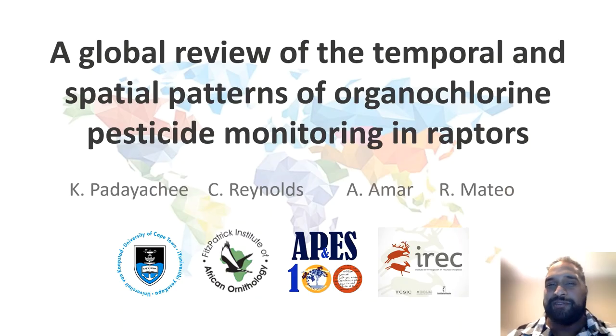Good afternoon, everyone. My name is Kalen Padiachi, and today I'll be discussing temporal and spatial patterns of organochlorine pesticide monitoring in raptors globally. This study forms part of a much larger project to understand how certain organochlorine pesticides (OCPs) have been monitored throughout the world using birds of prey. I wanted to summarize existing knowledge on one of the most destructive and most extensively studied OCPs in history: DDT.